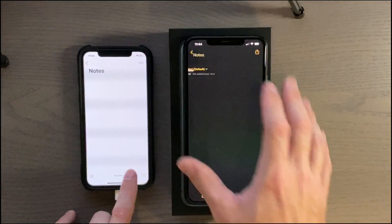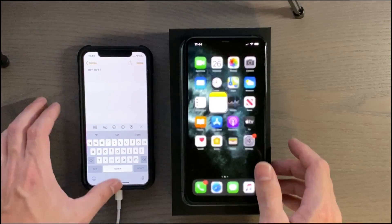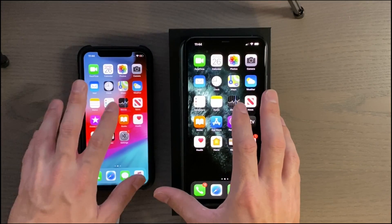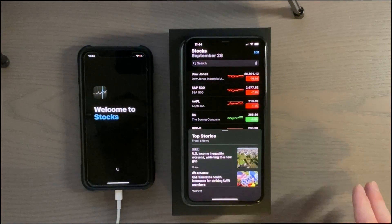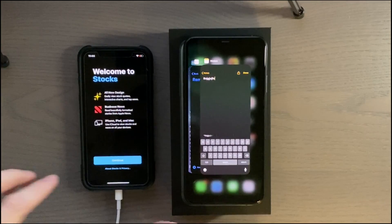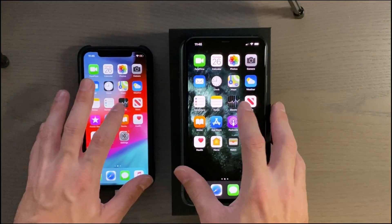Bringing up a new note here — yeah, just a little bit faster on the 11 Pro Max. And stocks — I'm going to close those and try again because it popped up with the welcome screen.